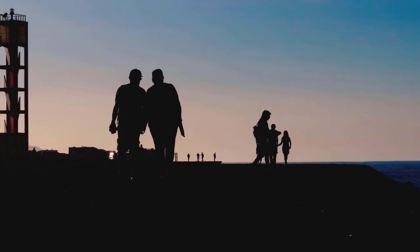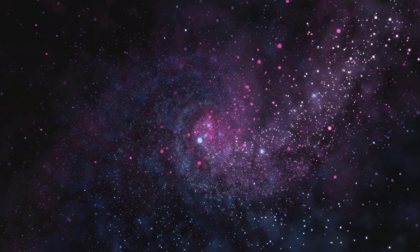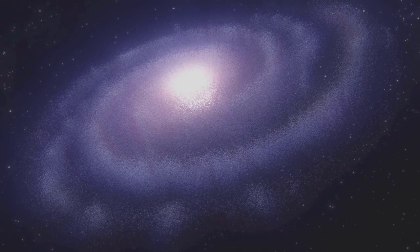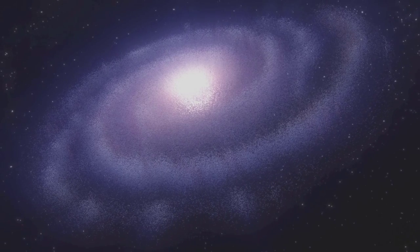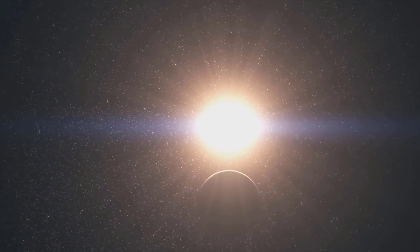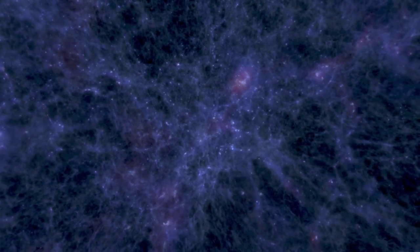Humankind may be fascinated by the nature around it, but it has always looked to the heavens in a different kind of wonder. Knowing what lies beyond our reach has always been an intriguing question for us. The universe is vast and the possibilities are just as endless as it. It is no surprise then that scientists have spent years trying to research the cosmos, and one of their more recent inventions, the James Webb Telescope, recently shed light on how our universe looks like.